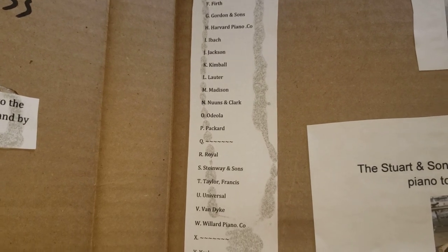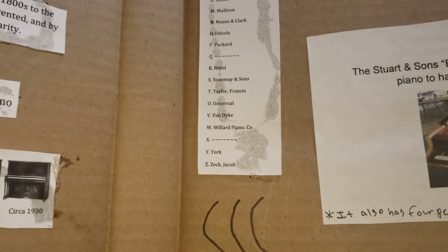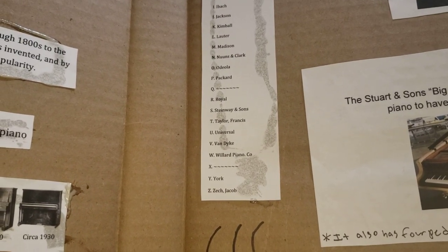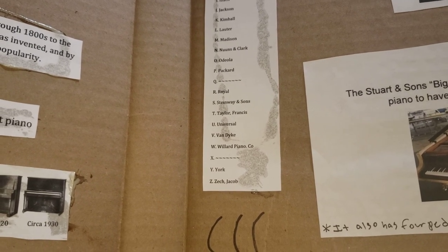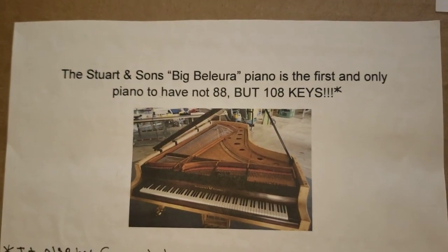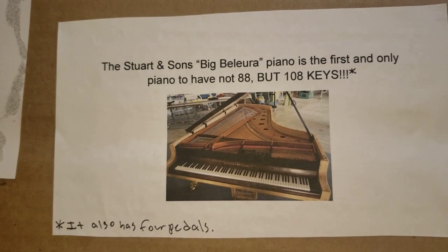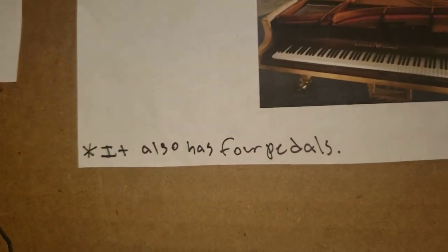There isn't one for Q, so we move on to R: Royal, Steinway and Sons, Taylor Francis, Universal, Van Dyke, Willard Piano and Co., York, and Zetsch Jacob. Now, the Steinway and Sons Big Bösendorfer piano is the first and only piano to have not 88 but 108 keys. It also has four pedals.